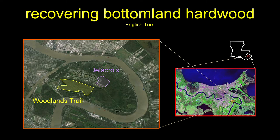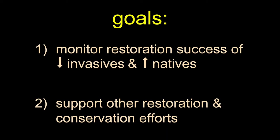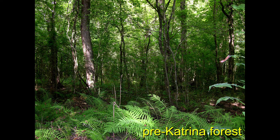This work is based around English Turn. We began in the Woodlands Trail property and then in recent years have moved over to the Delacroix property. We have two main goals: monitor the restoration performance, particularly in the context of invaders and in terms of natives, and then also to support other restoration and conservation efforts that the Conservancy is involved with.